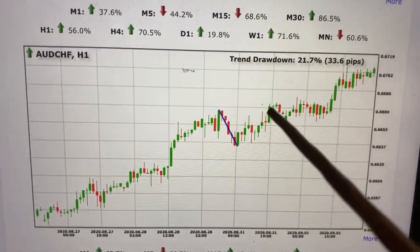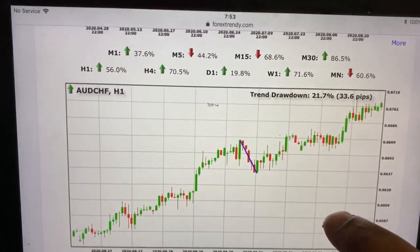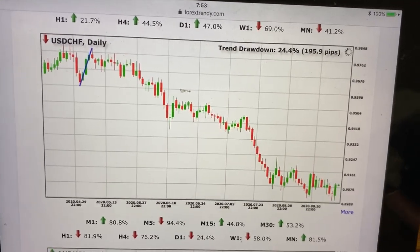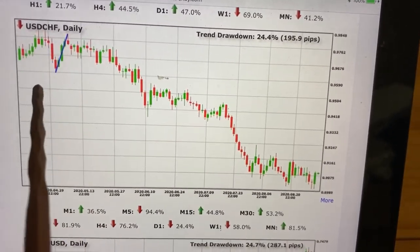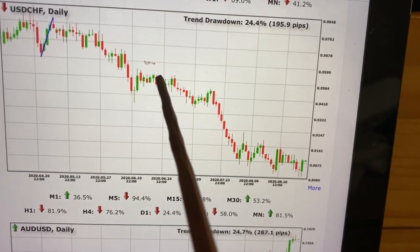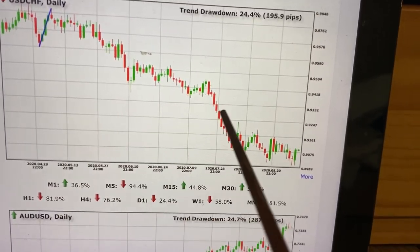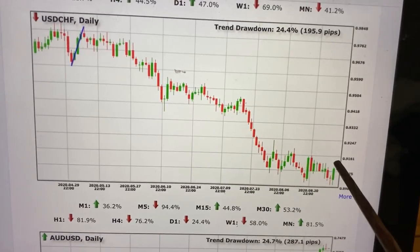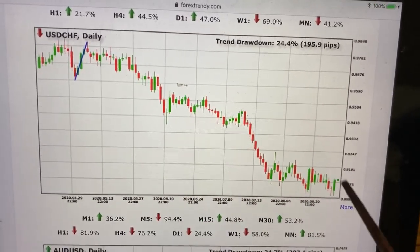A lot of traders, when they see this drawdown, put in their maximum lot size — that's the only trade they're going to take for that month — and they just concentrate on locking break-even. Whatever you cannot see on your broker's chart is what Trendy is showing you, because brokers hide information to make you lose. See this sell drawdown: one Fibonacci below the sell drawdown blue line. The price respected it and it's gone. Lock your small pips and let it give you another big move, then lock your break-even or some profit at that zone.